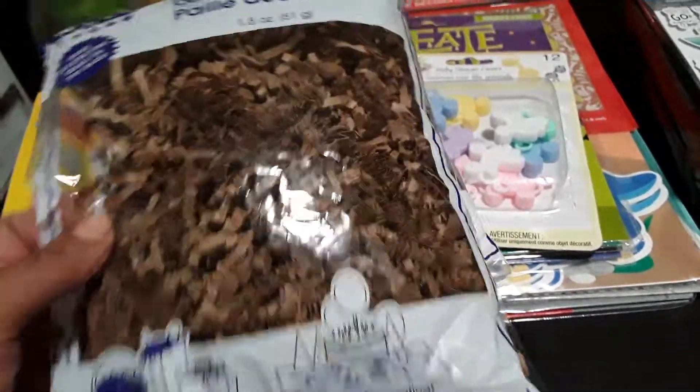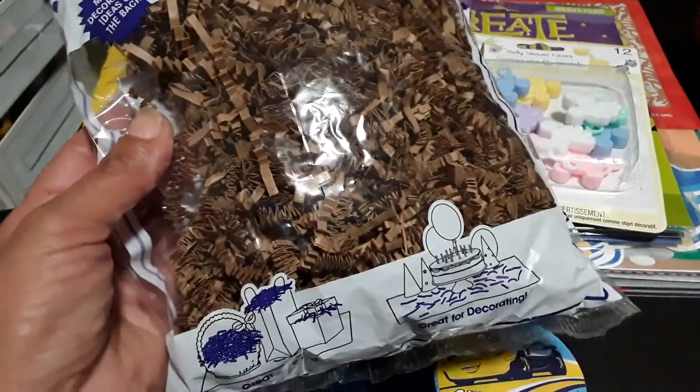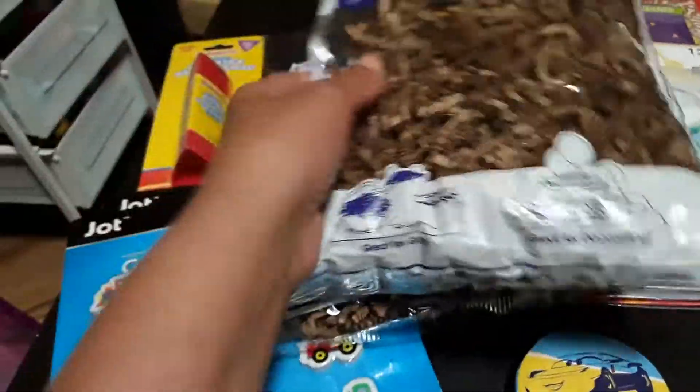The first two items are two bags of decorative shred — I chose this brown color. I'm going to use this in my son's sensory bin during fall and Halloween.